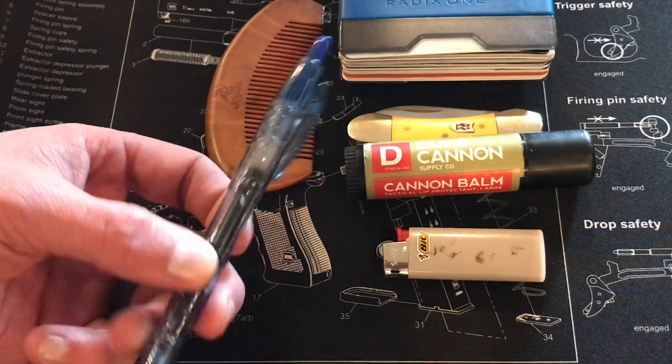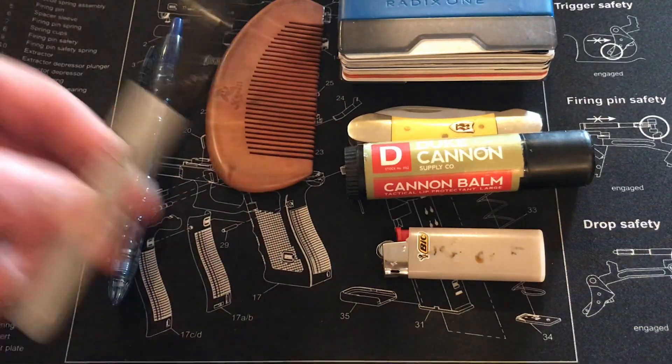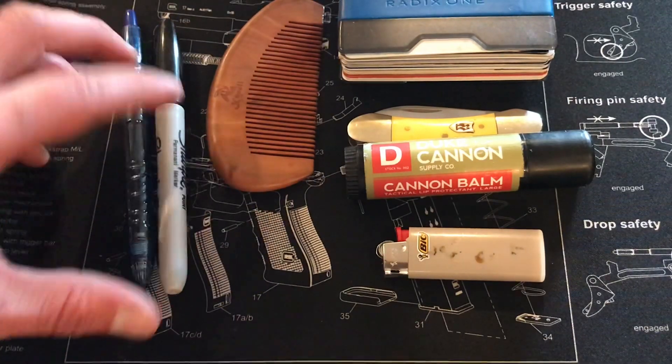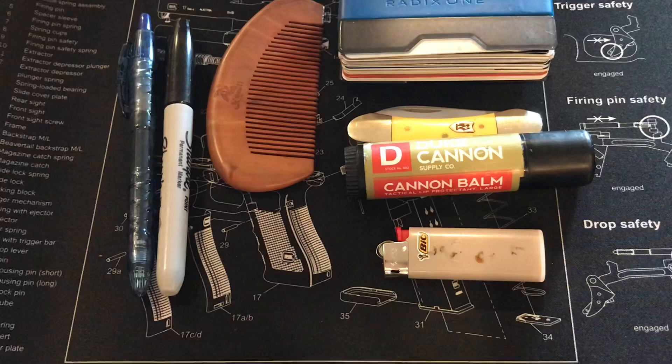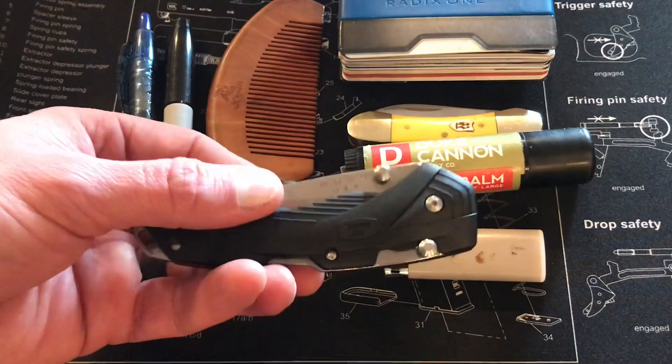Next I always carry just a regular ink pen — a click pen so I don't have to worry about losing the lid. Next we have a Sharpie. I always carry these two writing utensils. On top of the regular pocket knife, I also carry an assisted-opening pocket clip knife.